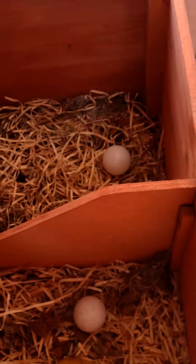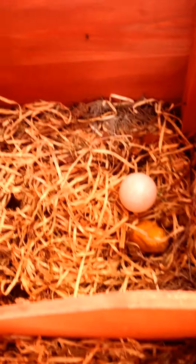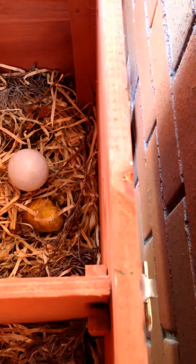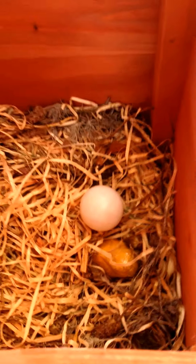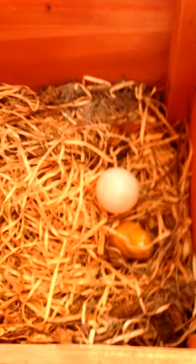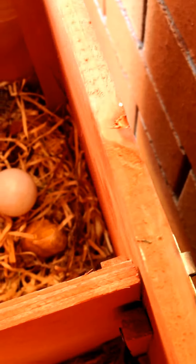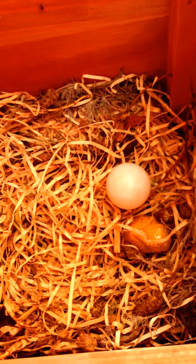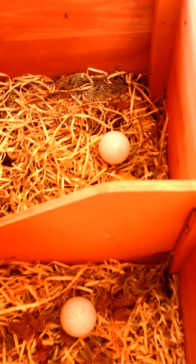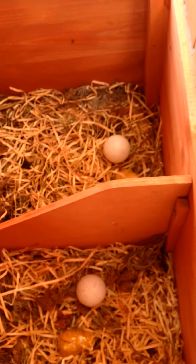Over here is the nest box — this is where they lay their eggs. As you can see there are ping pong balls in there. This is just to tell the chickens where to lay. Judging by chicken behavior, they'll lay anywhere where there are eggs already. The chickens process the ping pong balls in their minds as eggs and understand that's where they have to lay. Chickens always attempt to lay wherever eggs are, so these happen to work.